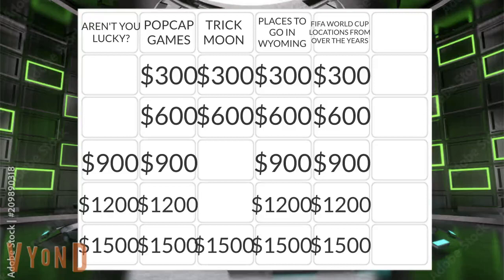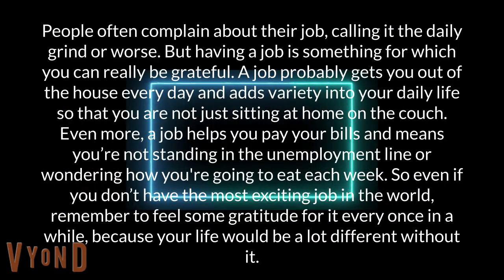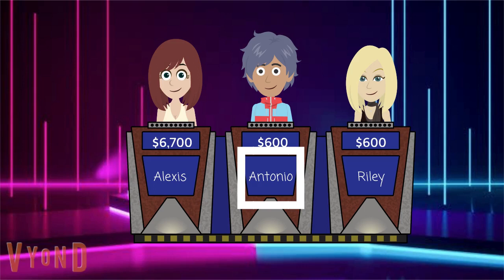Lucky for 900. People often complain about their job, calling it the daily grind or worse. But having a job is something for which you can really be grateful. A job probably gets you out of the house every day and adds variety into your daily life. Even more, a job helps you pay your bills and means you're not standing in the unemployment line. So even if you don't have the most exciting job in the world, remember to feel some gratitude for it every once in a while. Antonio? Is it employment? Perfect.